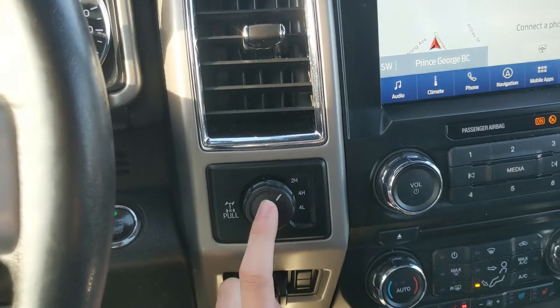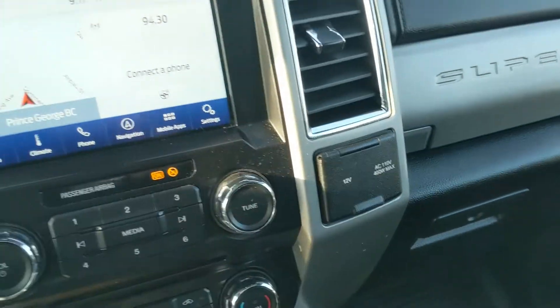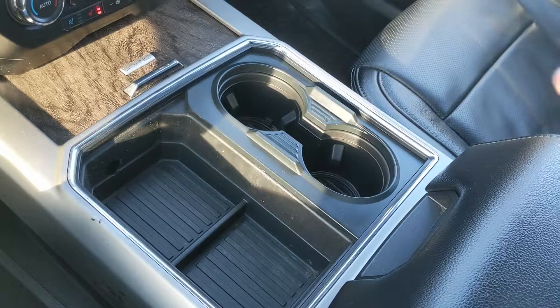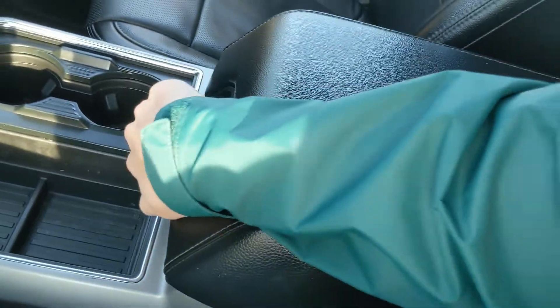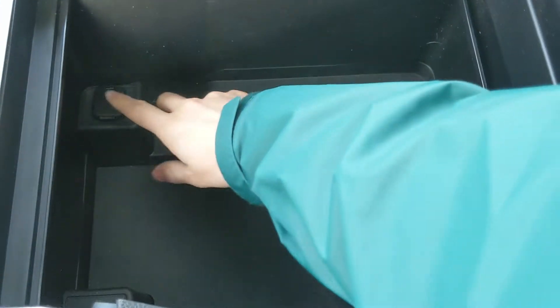To the left, you have your 4x4 controls with a locking rear differential and trailer brake controller. And on the right, you have a 12-volt and 110-volt power outlet. Moving down below, you have this compartment with two USBs, and then your cup holders — two cup holders that can be turned into four if you so please. And your lockable center compartment slash armrest with an air-removable tray. A ton of room inside, including another 12-volt so you can plug something in from there too.